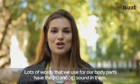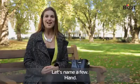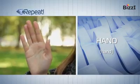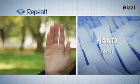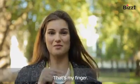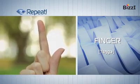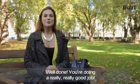Lots of words that we use for our body parts have the N and NG sounds in them. Let's name a few. Hand. Hand. Now, what body part is this? That's my finger. Finger. Finger. Nose. Nose.